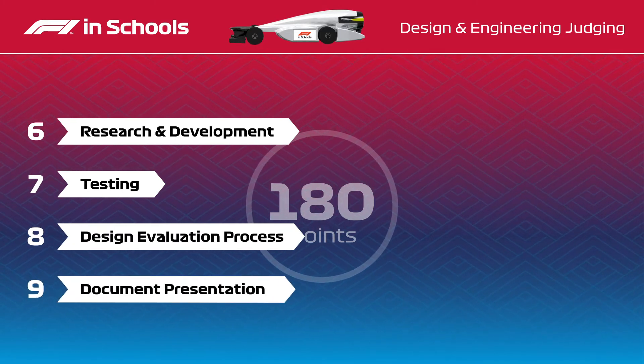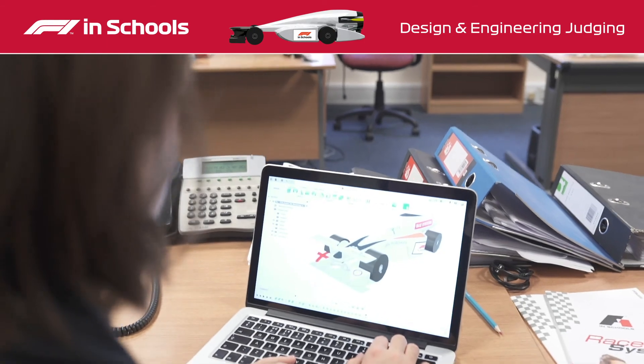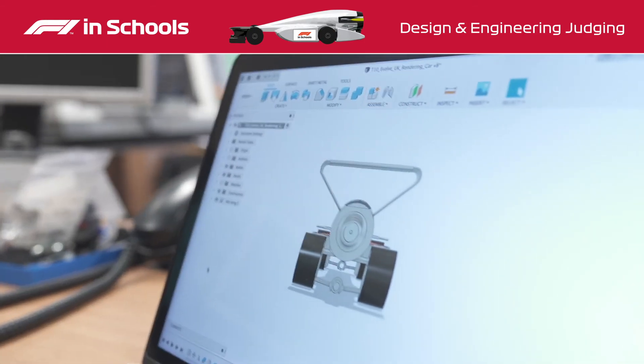After this initial assessment, the judges meet the teams online using Zoom, so the teams can demonstrate their understanding and application of the CAD and manufacturing techniques they've used during the challenge.